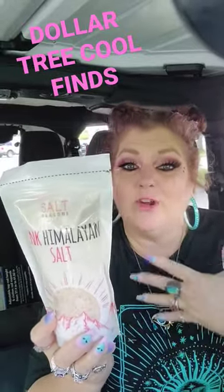I love cooking with pink Himalayan sea salt. It has a lot of good properties and it's better for you than regular salt. I love this packaging — I think this is absolutely awesome. So I grabbed one of those.